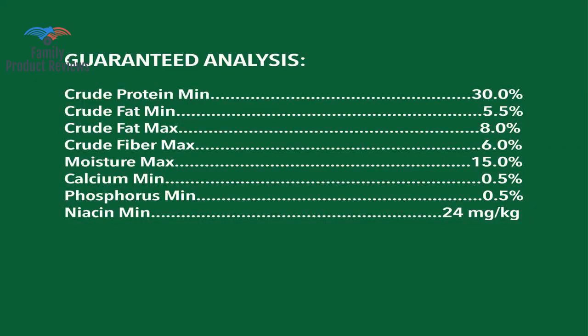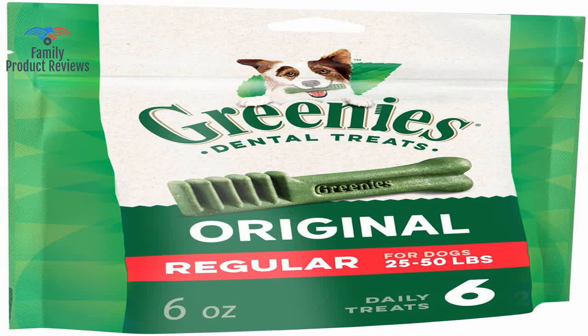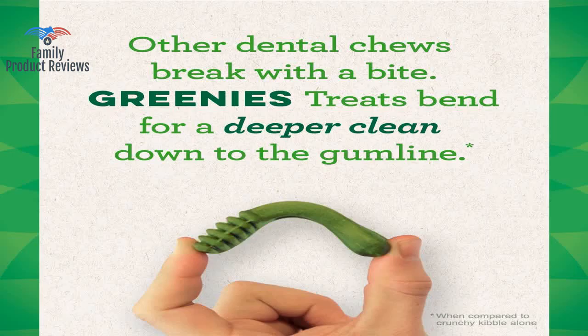He loves them so much that he'll do through all his tricks to get one. I'm so happy to buy this size box instead of paying a local store so much more for the same product with less quantity.